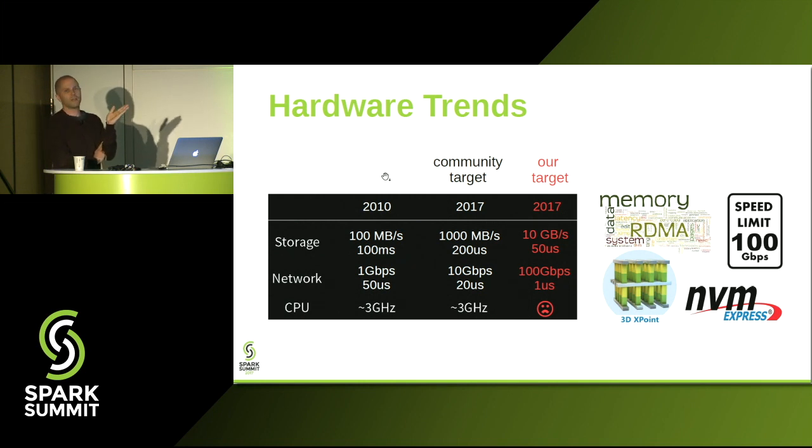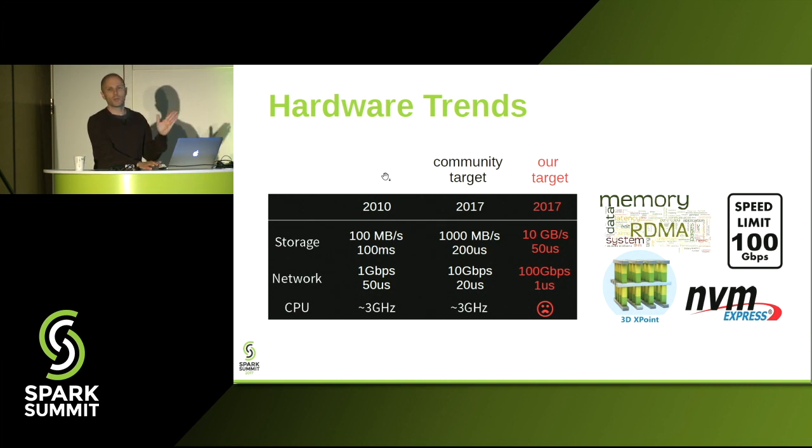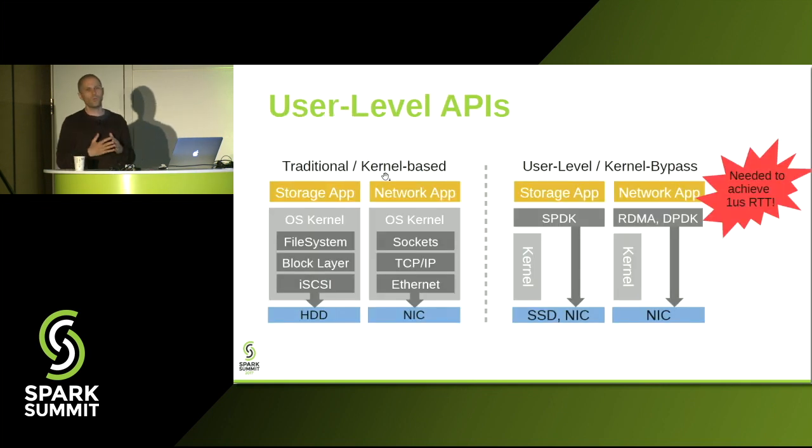I won't have time to give an in-depth background on NVMe flash or RDMA. But what I do want to discuss is one important aspect of these technologies, which is the software host interface. What makes NVMe flash and RDMA so fast is not just that the hardware is fast, but the fact that these technologies offer user-level interfaces that allow the application to access the hardware directly from user space.